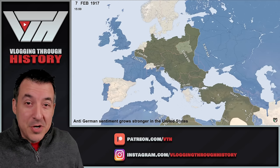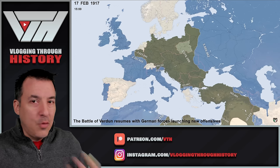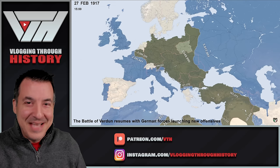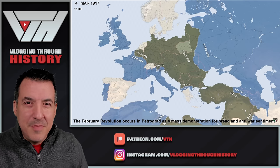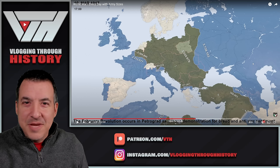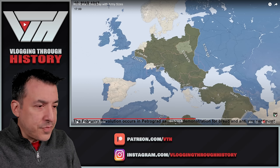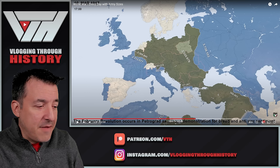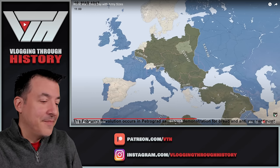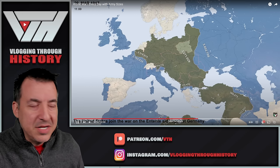Anti-German sentiment grows stronger in the United States. There's no greater immigrant population in the US than German Americans, so it wasn't a foregone conclusion the US would enter on the Allies' side. But as propaganda plays out — the evil Germans committed atrocities in Belgium, were first to use poison gas, are sinking ships with Americans aboard like the Lusitania — that's how the narrative is spun. By now you're down to just 3.7 million on the Eastern Front. The February Revolution occurs in Petrograd — later called Leningrad, or St. Petersburg. The Russians are starting to cease being an effective military force on the Eastern Front.